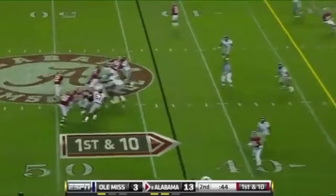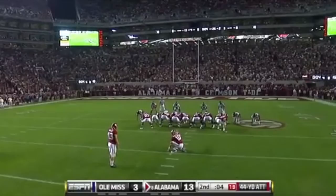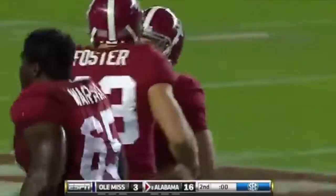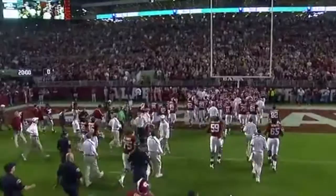McElroy down the middle, a strike, complete to Mays — making up for that dropped fumble. This will be a 44-yard attempt, five yards shorter than his last one. And a kick on the way — he's got another one of 40-plus, to end the half. Cade Foster, two big kicks: 49 and then 44. And Alabama, the number eight team in the country, tacks three more onto its lead. 16-3. The Tide at home where they've won 17 straight.